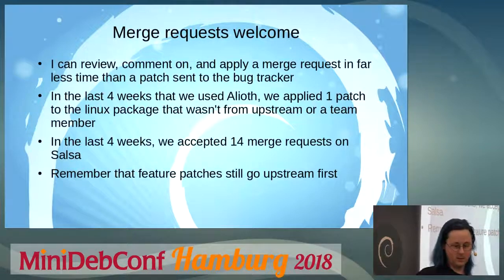That's about it, but we've got about five minutes for questions.